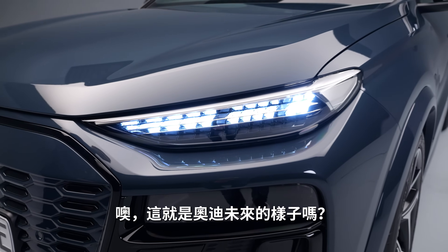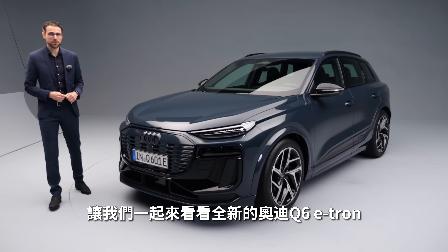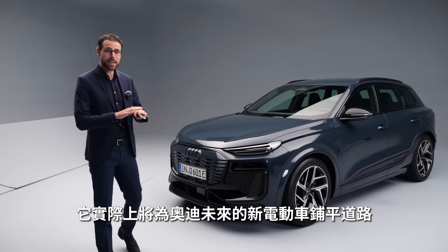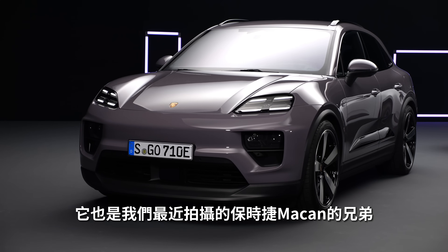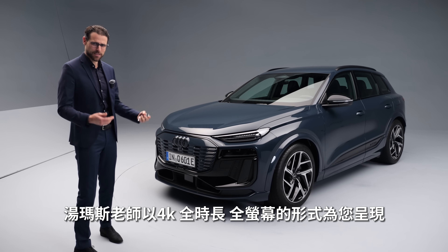Is this how the future of Audi looks like? Let's find out together with the all-new Audi Q6 e-tron, the new electric Audi SUV, here in the very final version. It will actually pave the way for more new electric models at Audi. It's also the brother or sister of the Porsche Macan electric, which we've also recently shown.